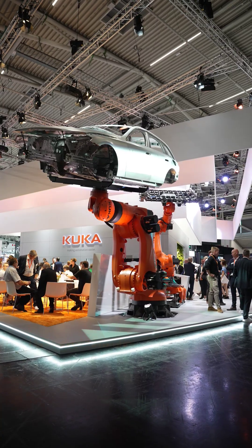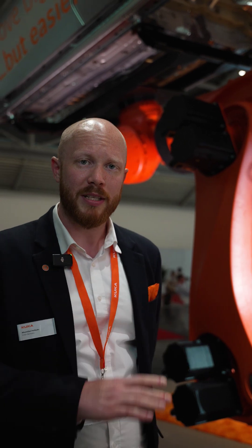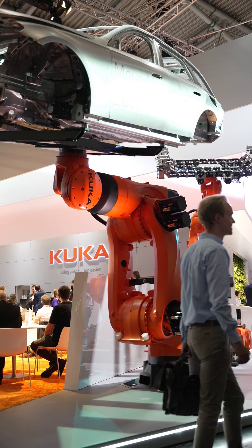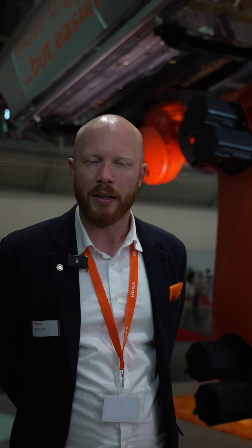What makes the new Titan Ultra stand out for e-mobility? The Titan Ultra is a standout in e-mobility basically with its 1.4-ton load capacity and its own weight of only 4.6 tons. That makes the robot really efficient and easy to handle during commissioning and integration.